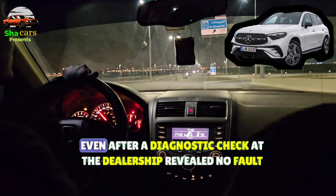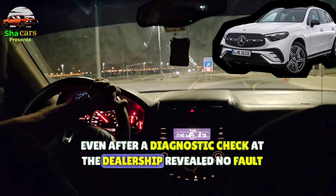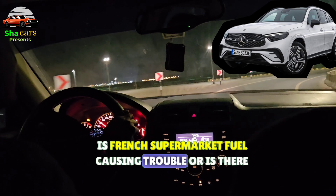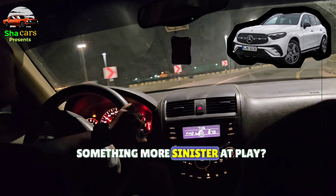the issue persisted intermittently, even after a diagnostic check at the dealership revealed no fault codes. Could it be the notorious French supermarket fuel causing trouble, or is there something more sinister at play?